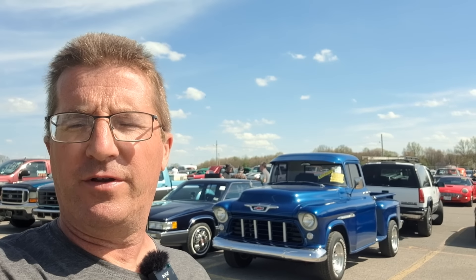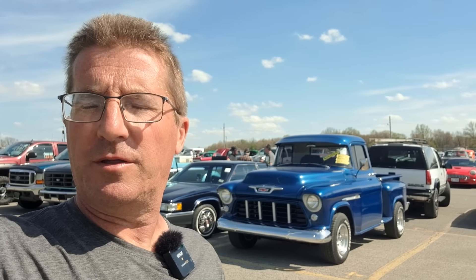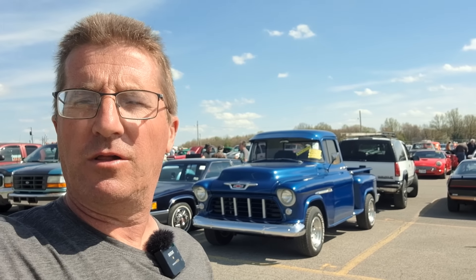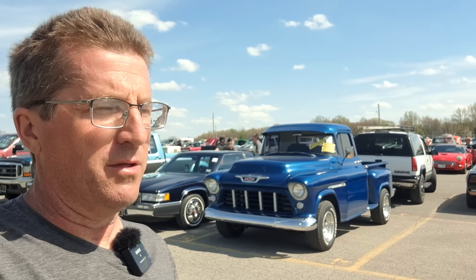Hi folks, here we are at the Car Corral at the Canfield Swap Meet. This is Dave and Eds in Canfield, Ohio. This is the spring meet. We're going to walk you through the Car Corral — we already did the swap meet, so please catch that video too. Recently we've also done the Carlisle Auction, Swap Meet, Car Corral, all that kind of stuff. So check out all our videos. Please subscribe if you haven't already, and enjoy the video.